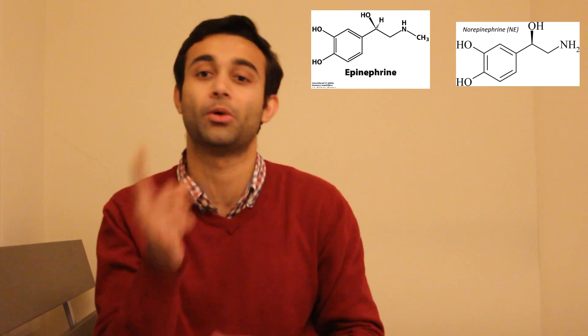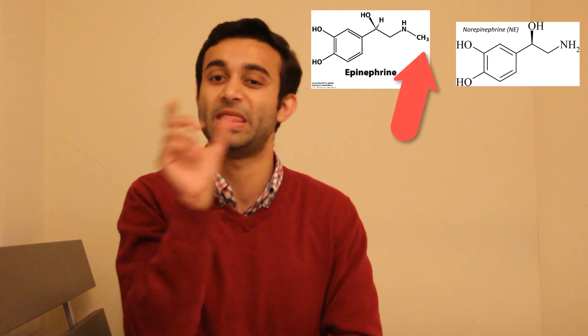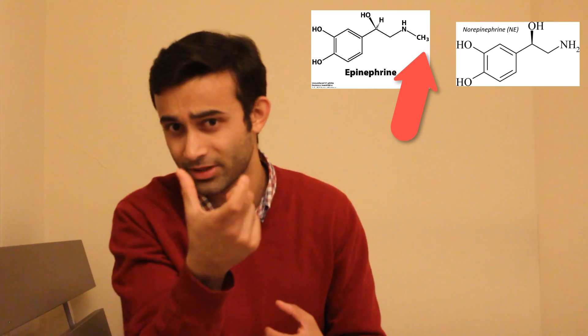The second reason organic chemistry matters is pharmacology. Knowing how drugs work — for example, the difference between epinephrine and norepinephrine is a single methyl group. If you don't know your organic chemistry, you won't understand why epinephrine binds to particular receptors while norepinephrine binds to different ones with different affinities. That single methyl group is the entire reason, and that's pure organic chemistry.